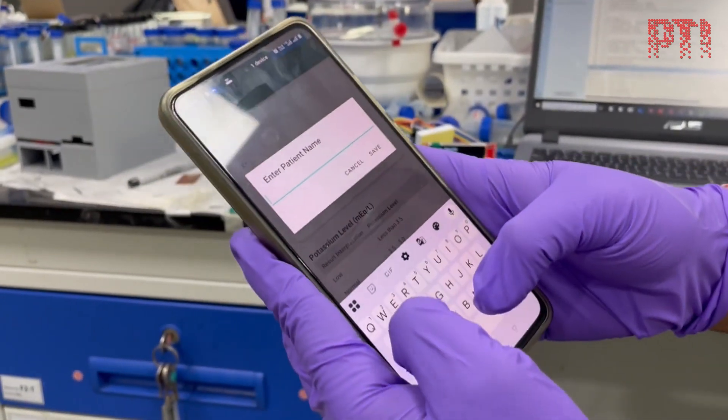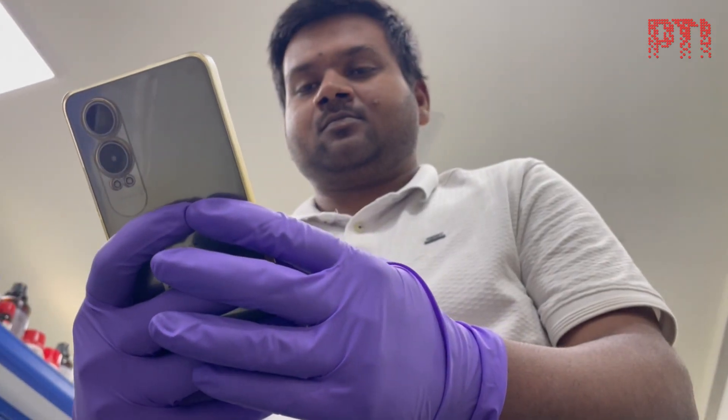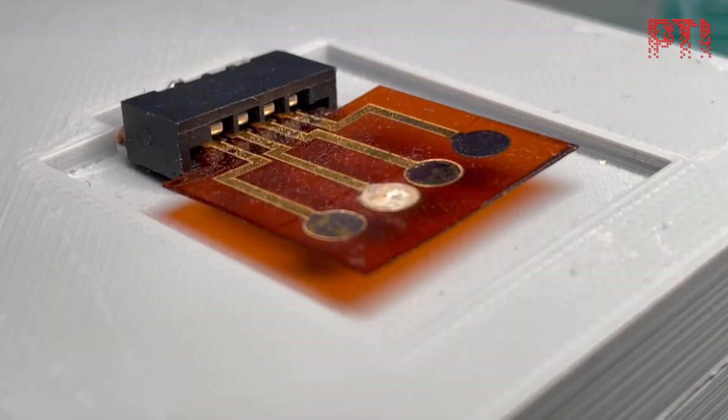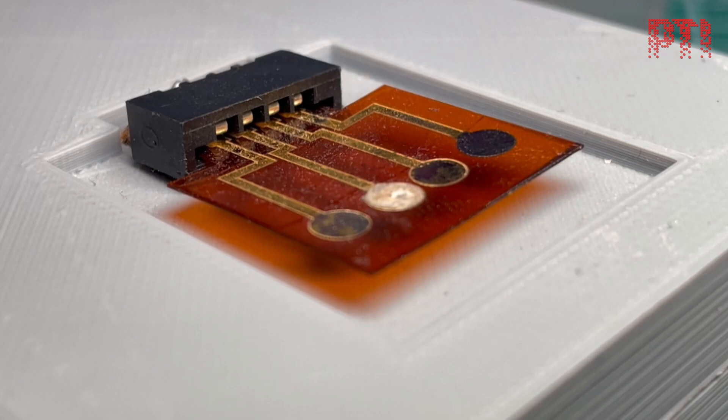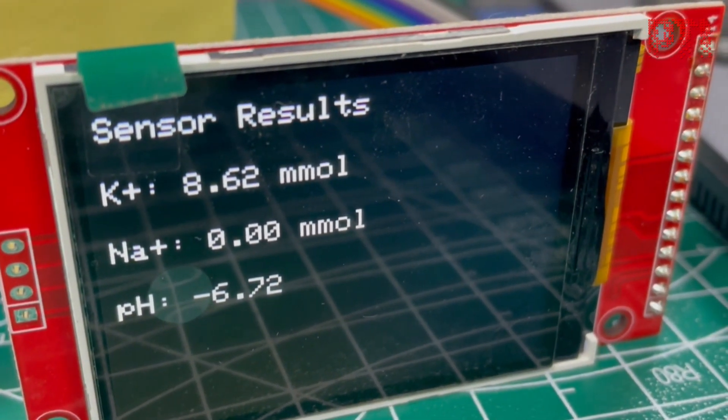According to the team of scientists, RenalSense eliminates the need to visit labs to measure key biomarkers such as creatinine, urea, uric acid, and electrolytes like sodium and potassium, along with pH levels.